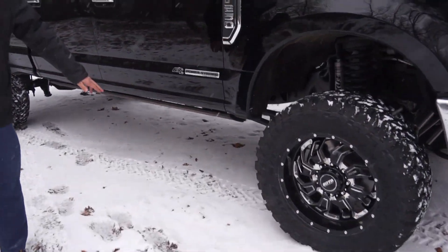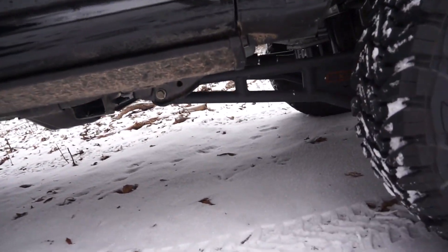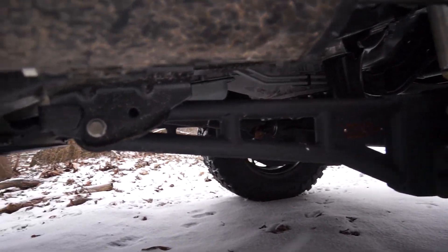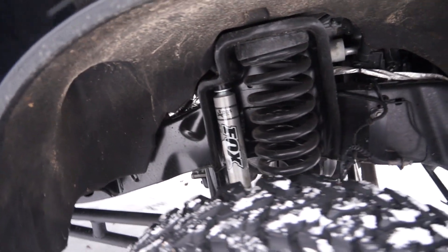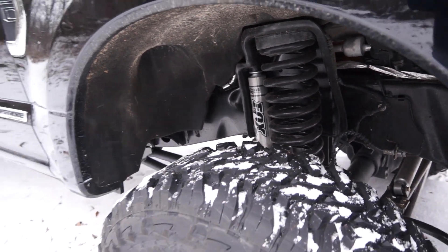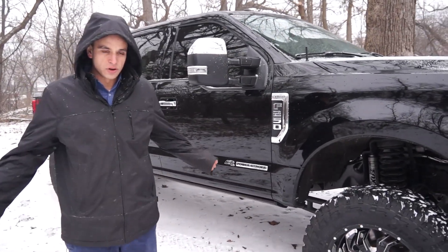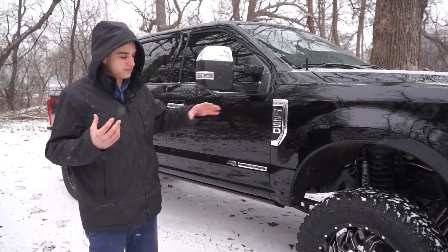Going with BDS, you get new radius arms which get the geometry of that axle back to where it should be. You can also upgrade directly to Fox shocks — it's definitely a premium shock. The BDS stuff is warrantied for life, which is awesome. Going down the road, this truck tracks really straight even with the mud tires on it.